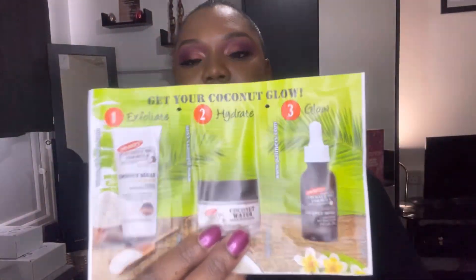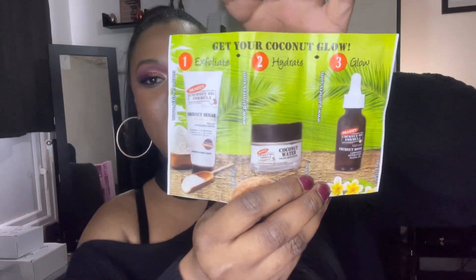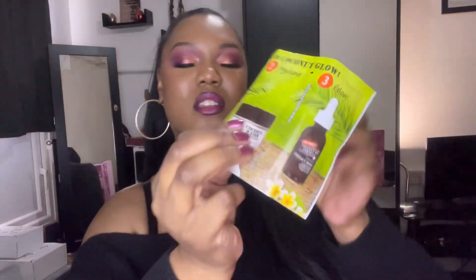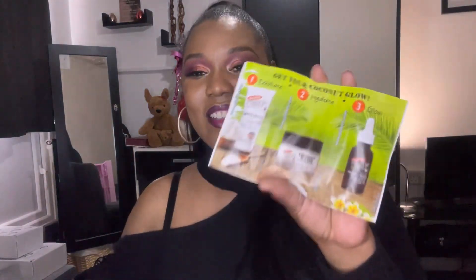Number twelve — this is a 'Get Your Coconut Glow' set: step one is a facial scrub, step two is hydrate and moisturize, and step three is a hydration facial oil — three samples to try out. I'm definitely going to pass this on because I have no idea how my face would react to this exfoliator, and I don't like to glow either. This is probably the most disappointing thing in the box so far.